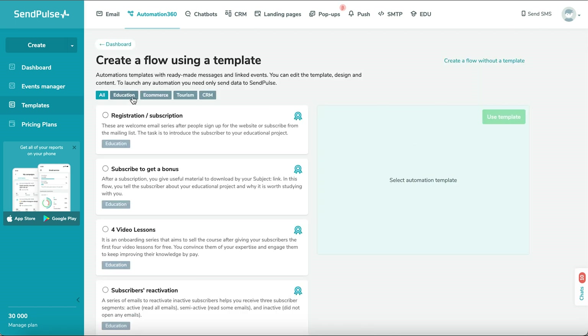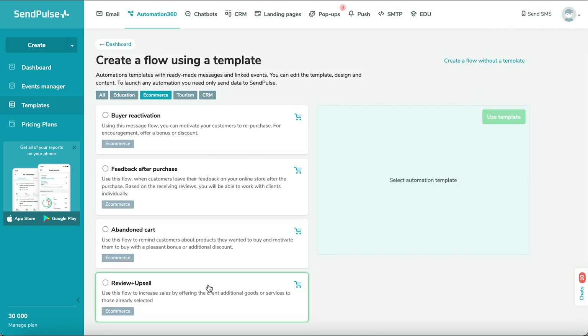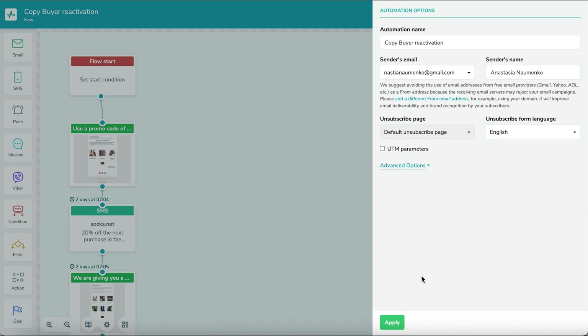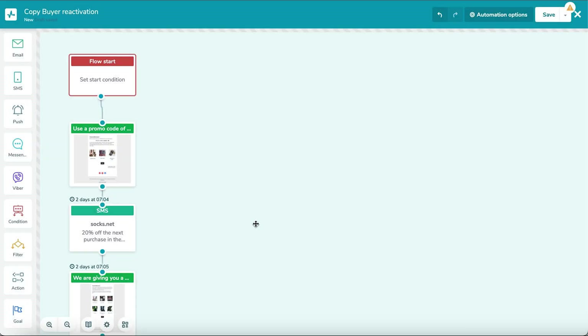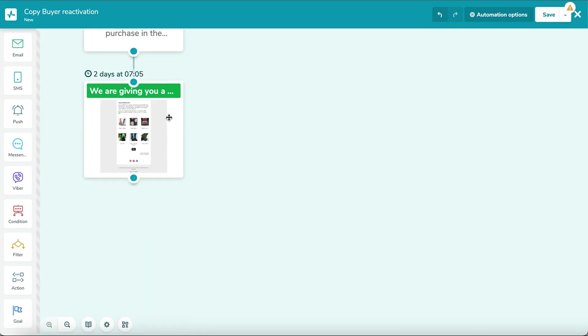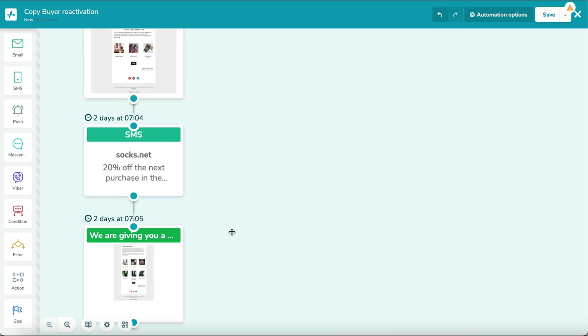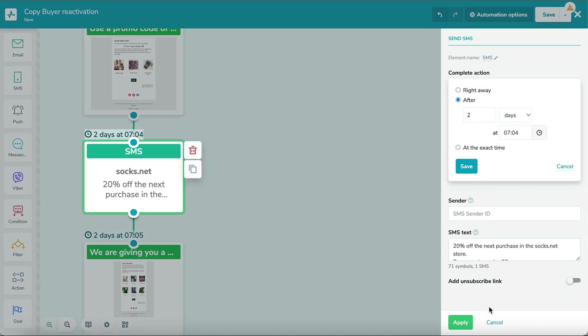SendPulse Automation 360 feature offers this and other options for effortless automation of your marketing routine. Bundle SMS, web push notifications, messengers, and emails into a clockwork marketing mechanism to guide your audience through the sales funnel and skyrocket your conversions. Once you include your order confirmation email in your email marketing automation, the customer will be notified within seconds. Check out our video on top-notch automation tips.